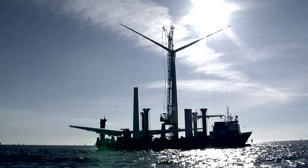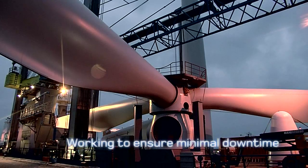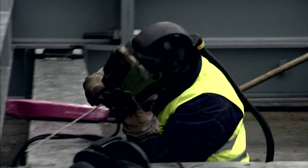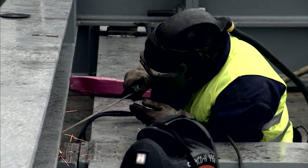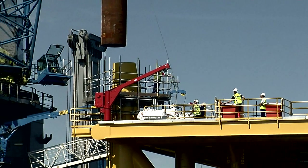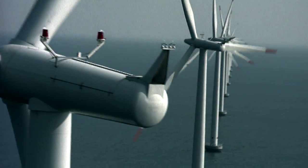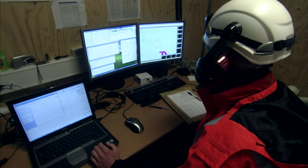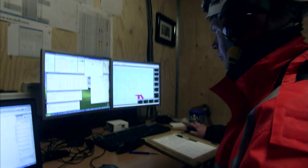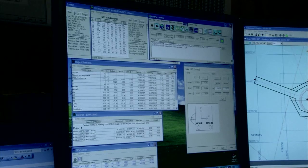Our self-propelled, shallow drafted crane vessels are ideal for carrying out repairs in the offshore environment. From replacing major components to repairing single elements, our vessels and crew have experience of working with almost all offshore sites, turbine manufacturers, developers and park owners. Whenever we work on an offshore turbine, we enter all information about seabed conditions, cable locations and turbine specifications into our extensive database.